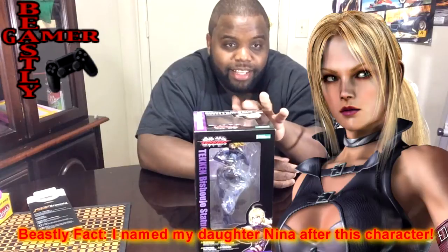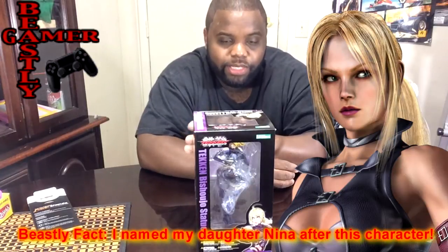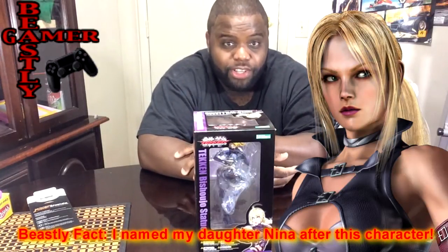Tekken 6, which is all right. But throughout the Tekken series, one character really stood out to me and began to stand out to me, and that is this beautiful lady here — Nina Williams. Nina's movesets have always given me the ability to dictate pretty much where a match goes. Even when I'm in a pinch, Nina has always been able to pull me out of trouble.